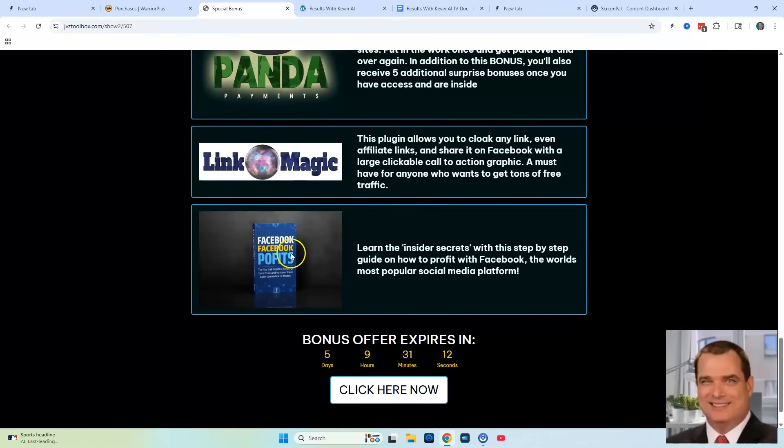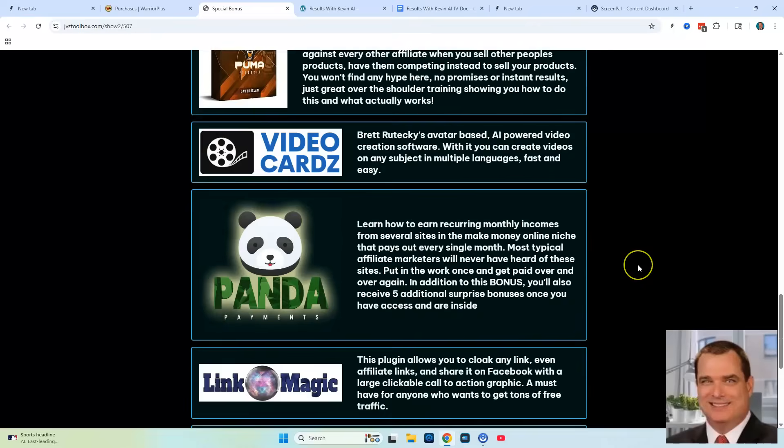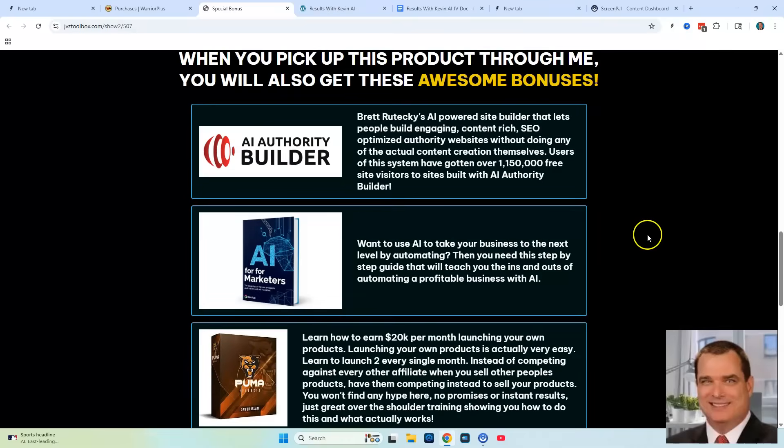My sixth bonus is going to be training on Facebook Profits. You're going to learn all the insider secrets with this step-by-step guide. These are all my exclusive bonuses.